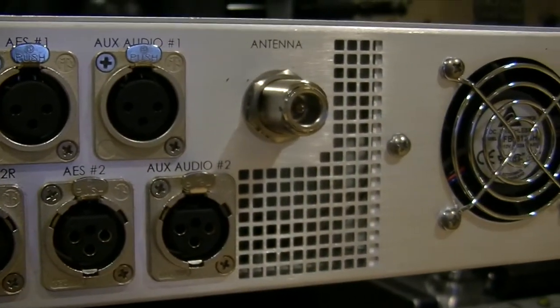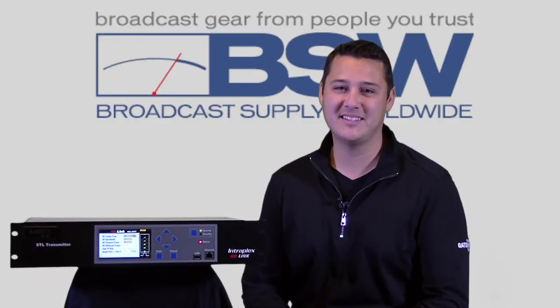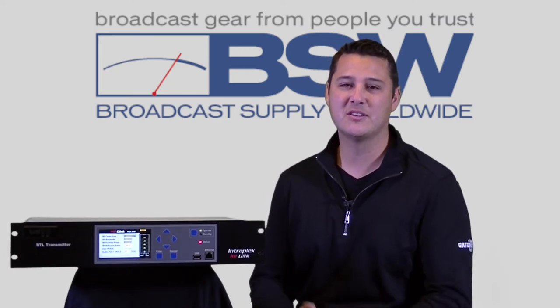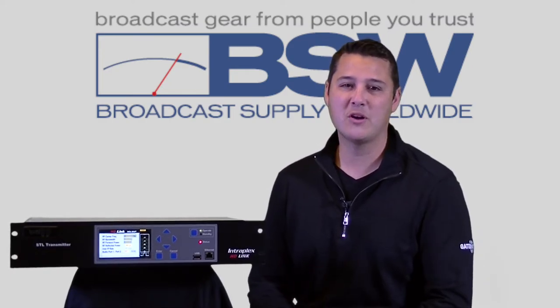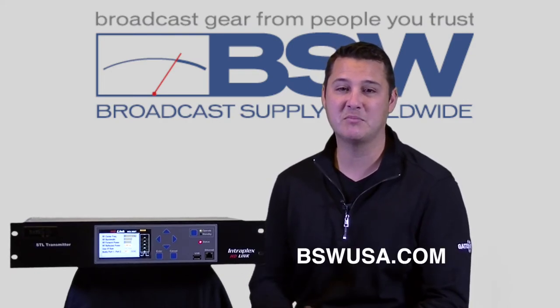All in just two rack units of physical space. The Gates Air Intraplex HD-Link STL — so many features, so little time. For more info on HD-Link and other Gates Air products, be sure to contact BSW.